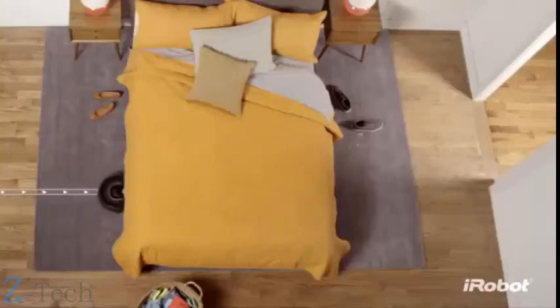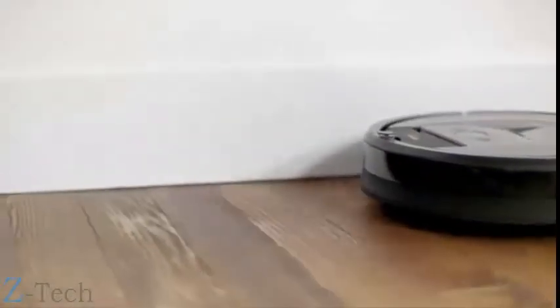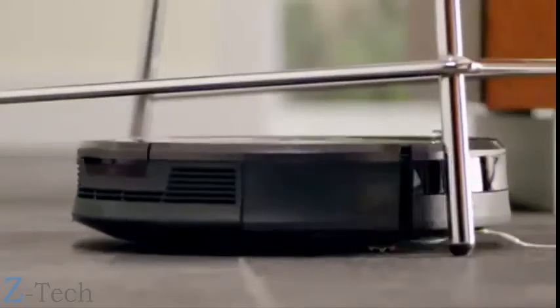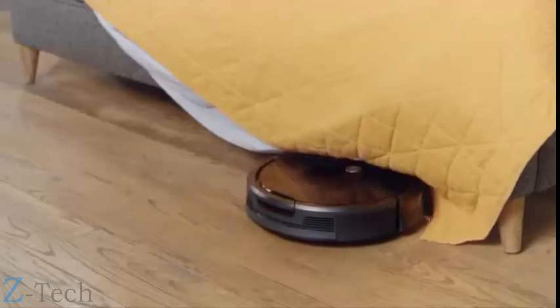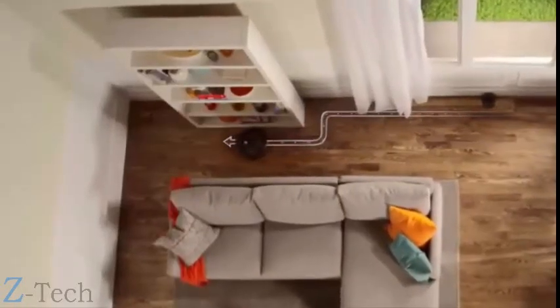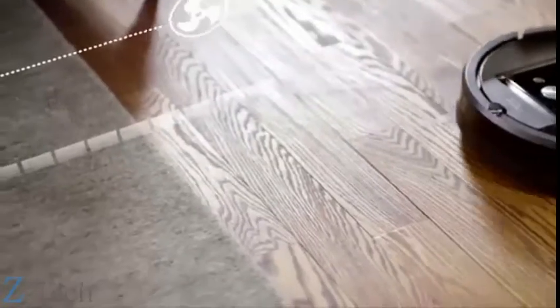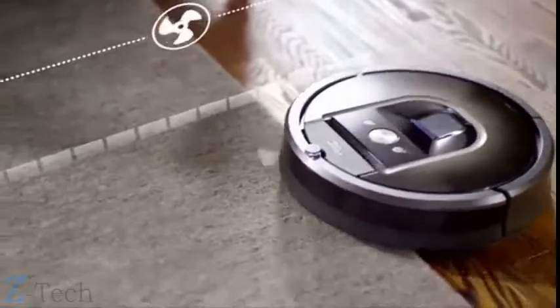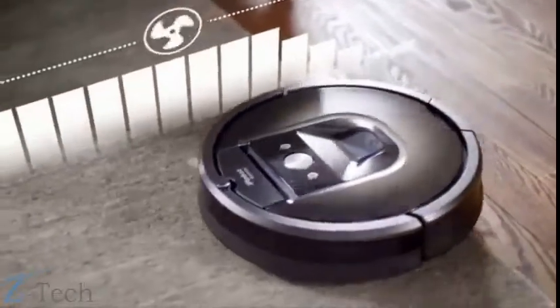A spinning side brush gently sweeps wall edges and corners. It expertly avoids stairs, deals with clutter, and hunts down dirt and dust wherever it hides, before performing a final edge clean for the perfect finish. Beneath its calm exterior, the Roomba 980's cleaning system is hard at work — it automatically increases power on carpets and rugs.